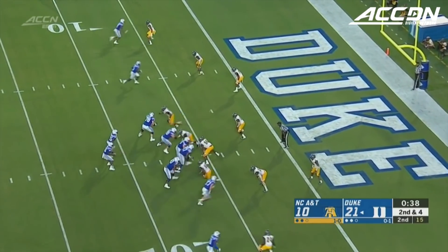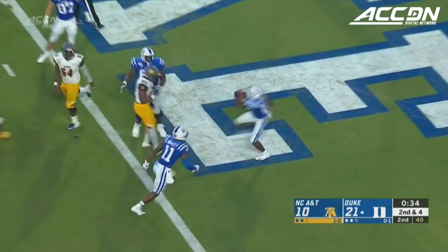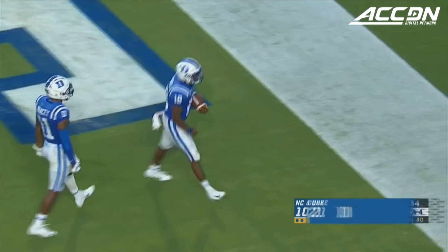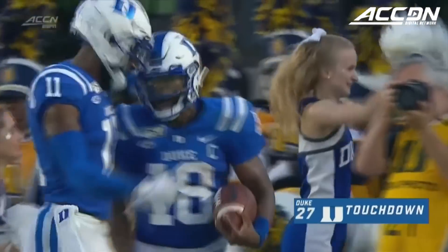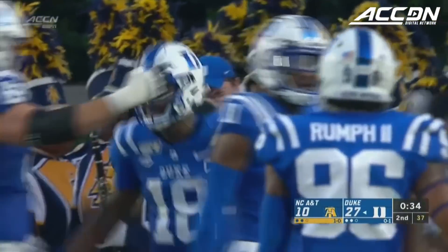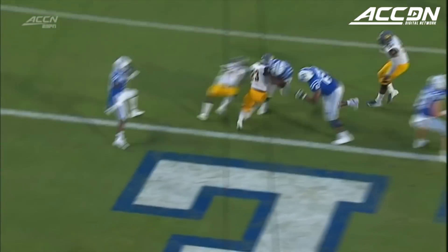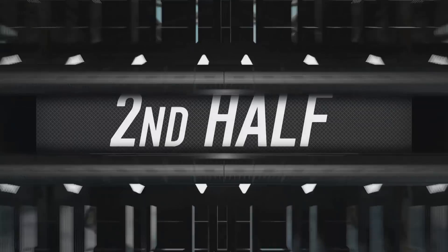Coach Cutcliffe said he wants to see more tempo with this Duke offense, and they're bringing that right now. Harris for the touchdown. He's making plays with athleticism — you see right here, he tucks the ball, sees the hole, puts his head down, and he has enough speed.